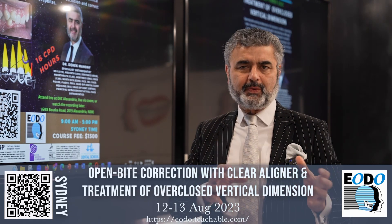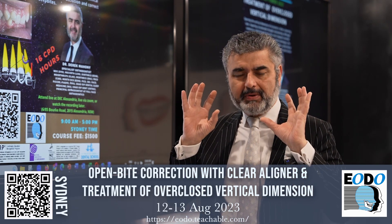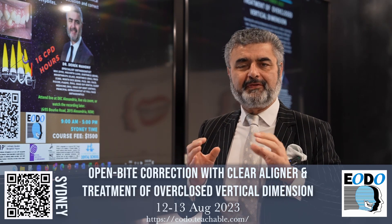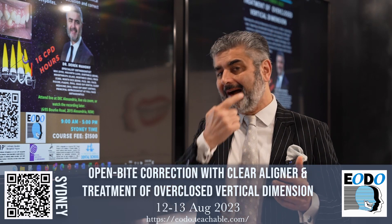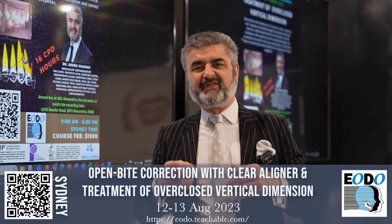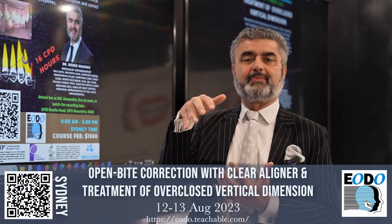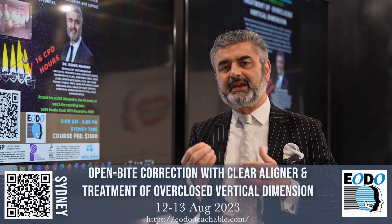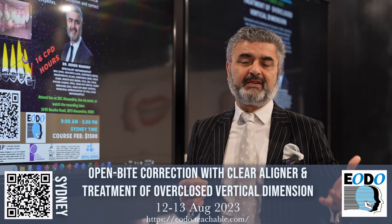For younger individuals, we're going to talk about growth principles, which is allowing the alveolus to develop. For older individuals, you're going to be focusing on incisor intrusion. Whether you intrude the upper or the lower is based on the smile. If it's a gummy smile deep bite, we'll teach you how to intrude upper incisors. But the majority of patients who have a deep bite will actually need lower incisor intrusion, particularly if they're non-growing individuals.